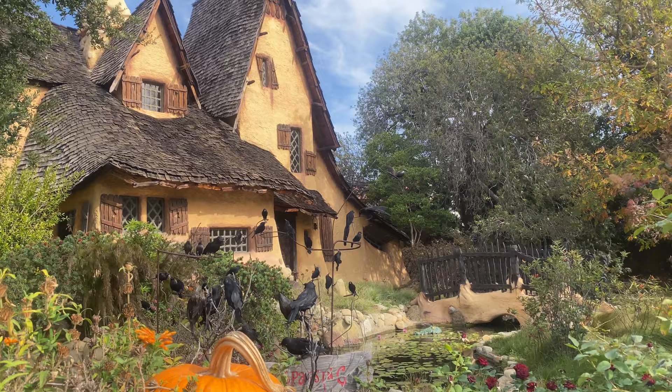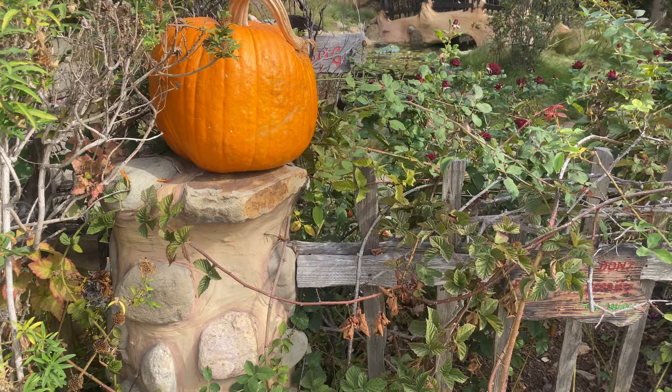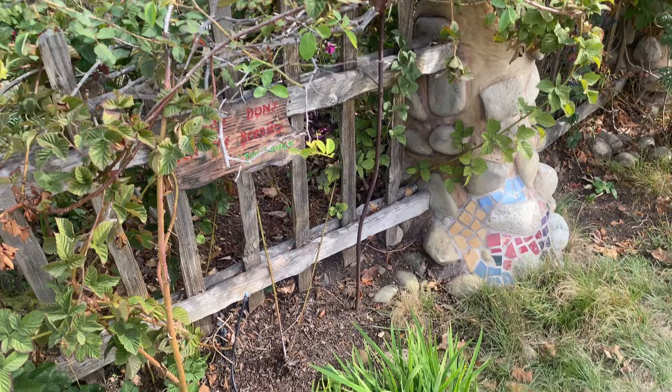Spadena House is located at 516 North Walton Drive, and it's listed as protected landmark number eight in the city of Beverly Hills. As for now, no tours are available, but you're welcome to snap a photo outside.